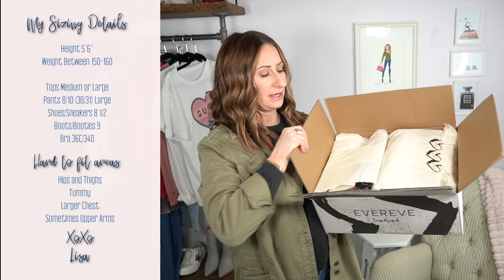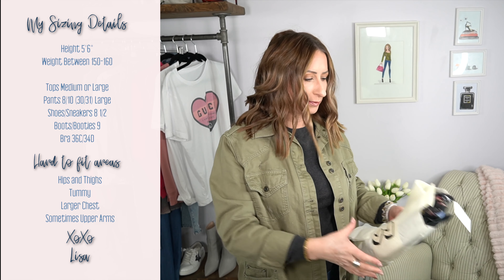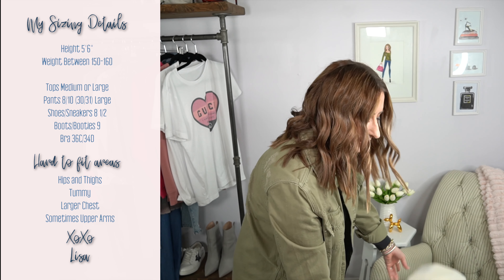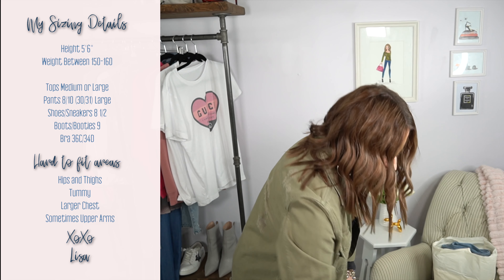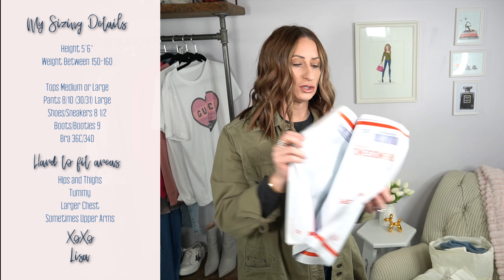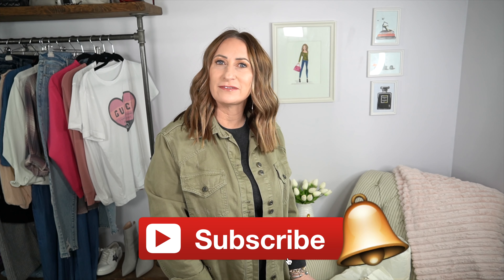The box is pretty heavy and the outfits are packaged together in tissue paper, which is different from other services where items are just loose. There are three different looks inside. At the bottom there's a prepaid return bag already labeled for the post office. The service does not include shoes, so I'll be styling with my own.